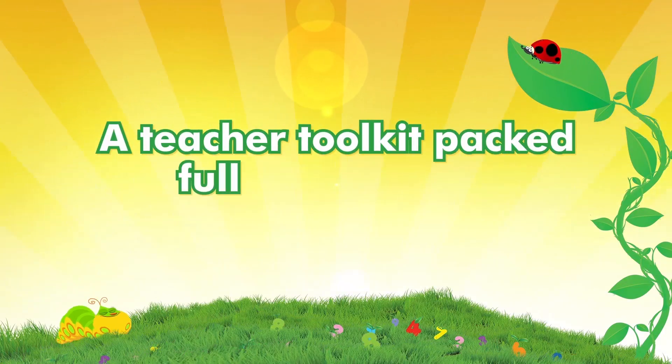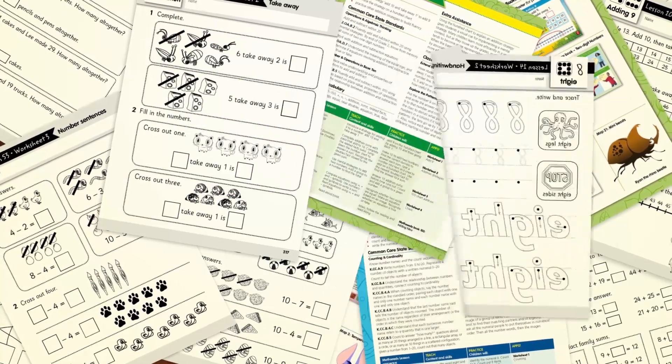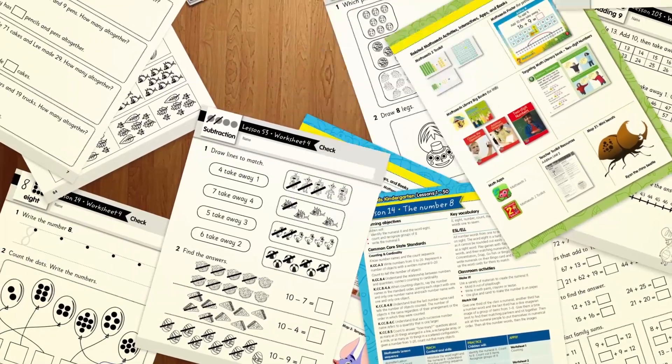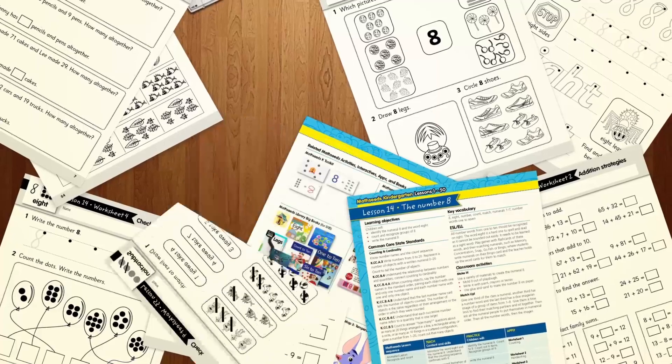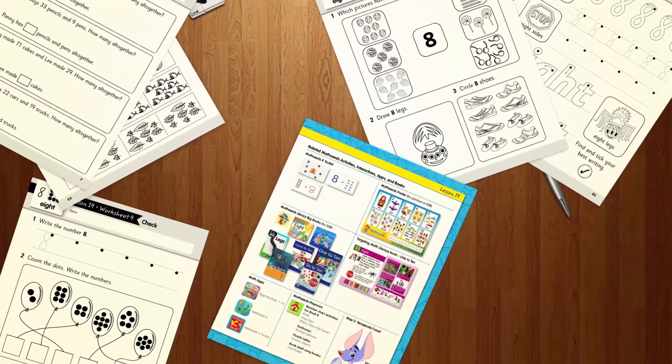A teacher toolkit packed full of extra resources. Every lesson has a range of resources for use on interactive whiteboards, including books and posters. All lessons come with lesson plans and four student worksheets for you to download and print as needed.